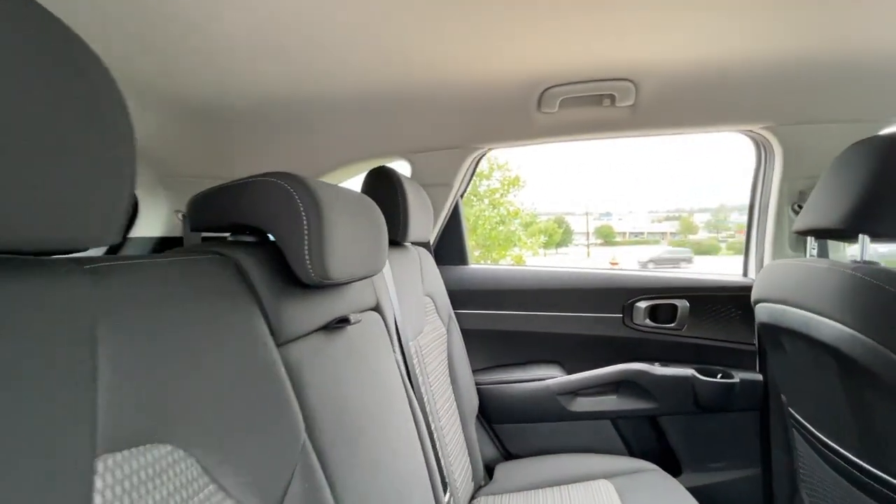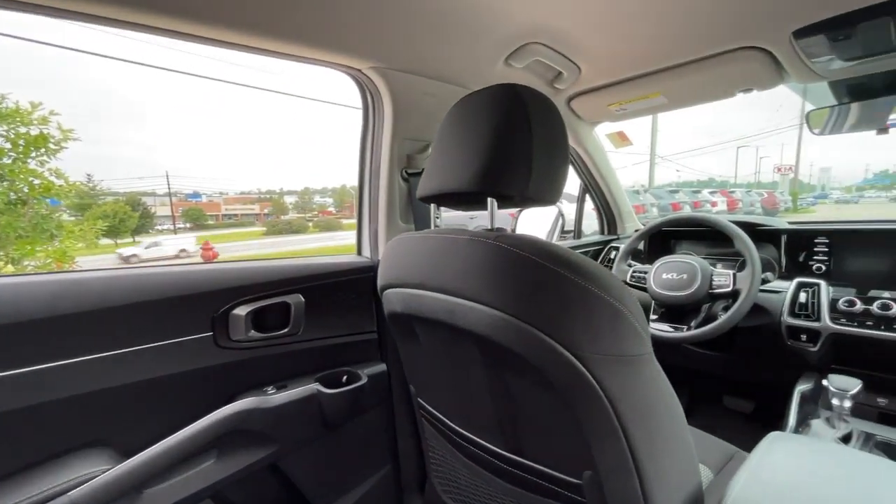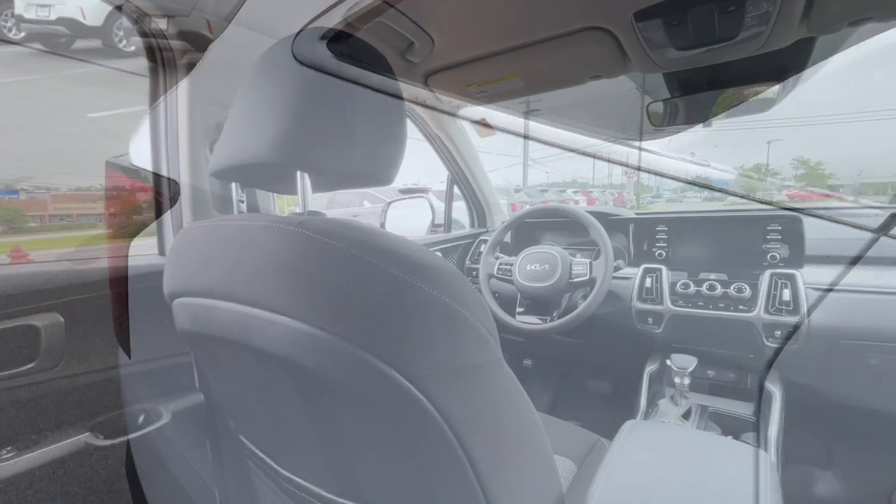You deserve the quality, comfort and convenience this Sorento brings on every ride. Our team will give you an outstanding test drive experience. Stop in today.